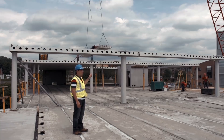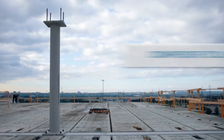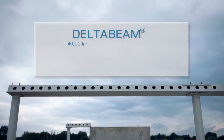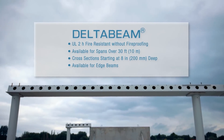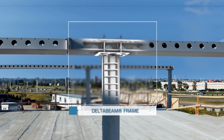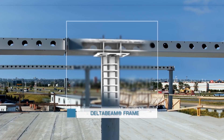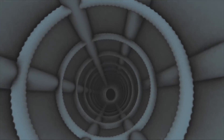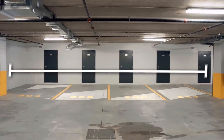A PECO frame consists of composite columns and composite beams. The composite column is a hollow steel section with reinforcement inside that is later filled with concrete. Same for the delta beam — it's a trapezoidal steel profile with reinforcement inside that's later filled with concrete. Those two components support a long-span decking system such as hollow core slabs, as we have here on this job site, or a long-span steel profile.